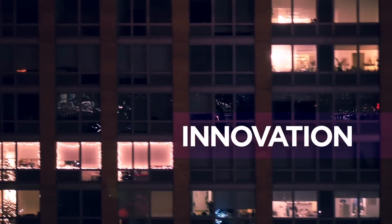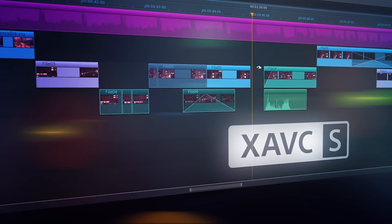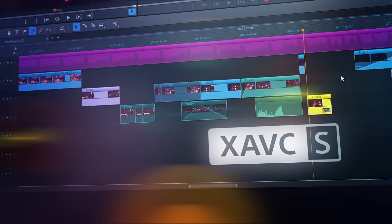Noticeably faster editing thanks to hardware-accelerated H.264 decoding, optimized for Intel Iris.